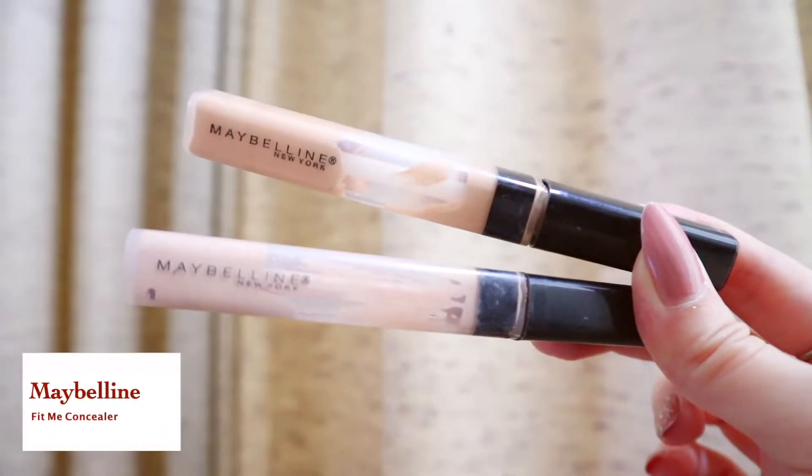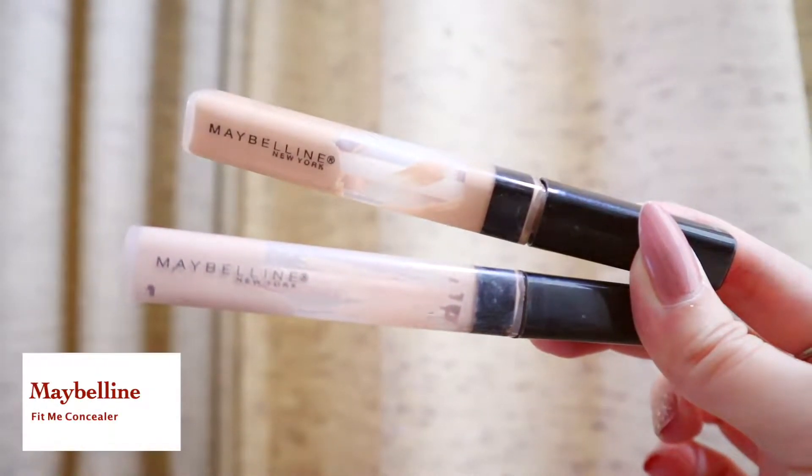Let's just get started. I already applied moisturizer on my face. To start off, I'm going to use concealer. This is the Maybelline Fit Me Concealer. I usually mix two shades — that's number 20 and number 15. I like to mix the two.